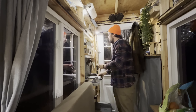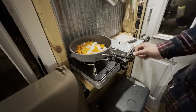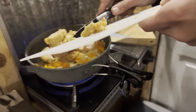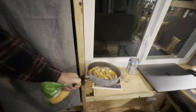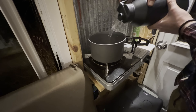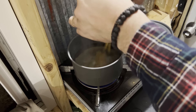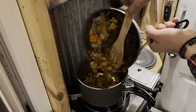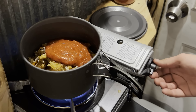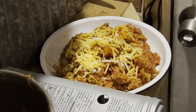I think it's time to make some food. Let's start whipping up some pasta. This is going to hit the spot.